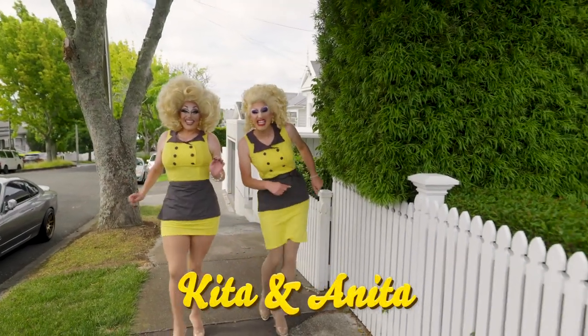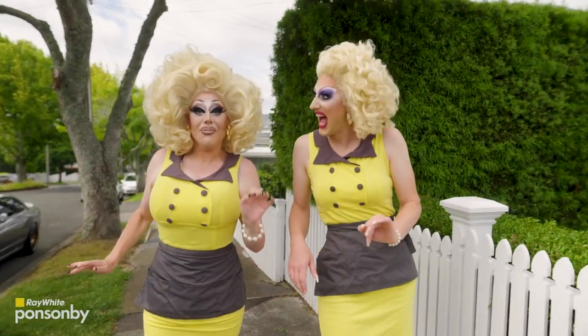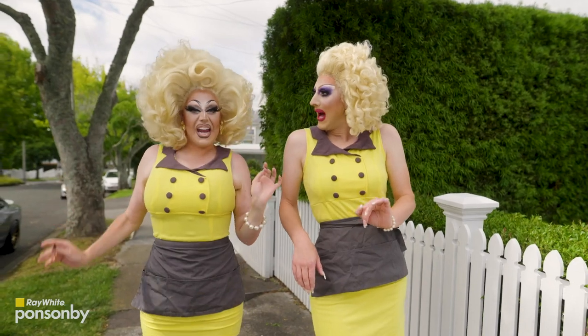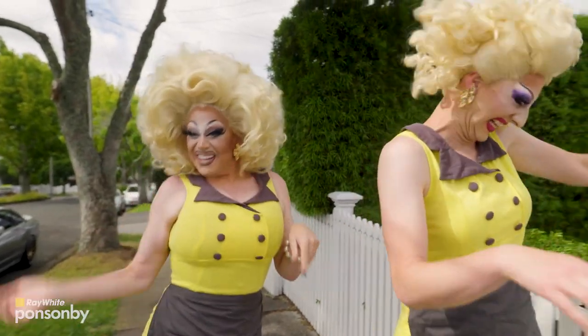Hello all you shifting sweeties! We're here with Ray White Ponsonby to give you our five top tips to fab up your home and get ready to flog, so you can get truckloads for it. That's right, let's get into it.